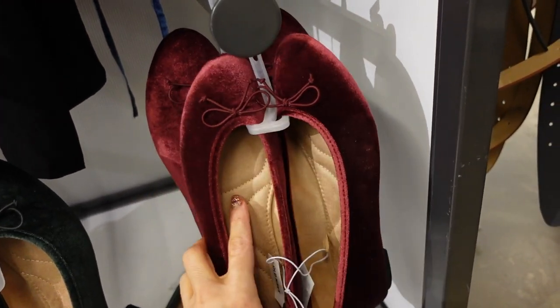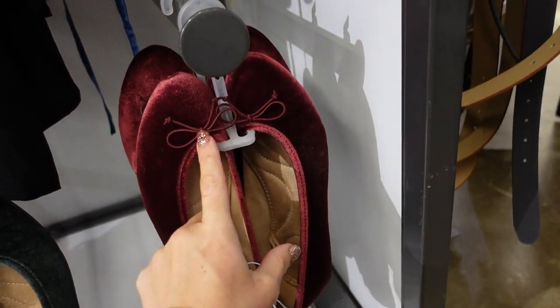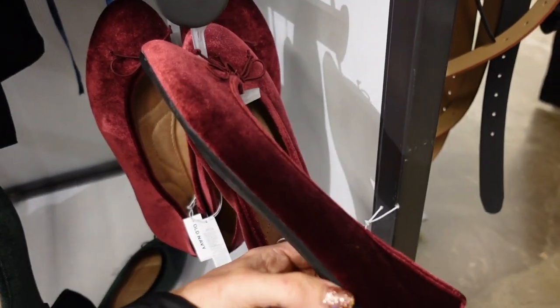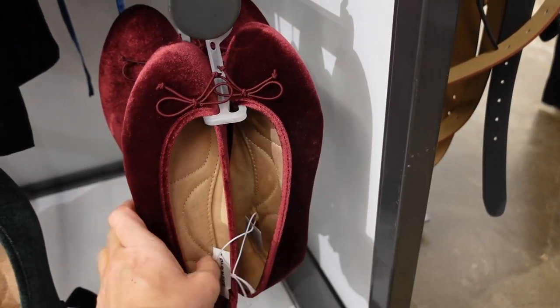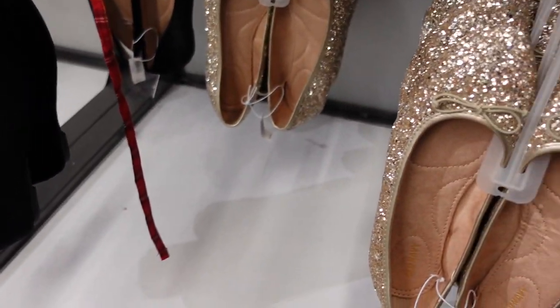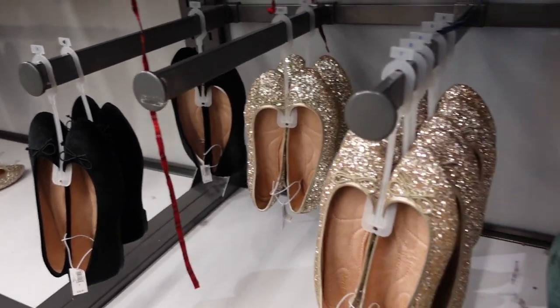Also seeing new velvet ballet flats. These have a rounded toe, little bow, memory foam on the inside, and a small heel in the back. Comes in burgundy, green, and black — we saw all the glitter ones last time. They're regularly $29.99.